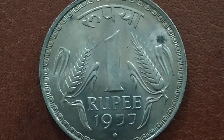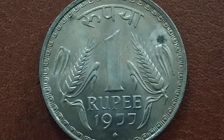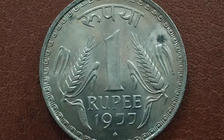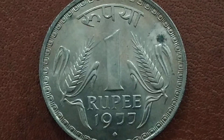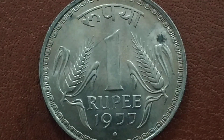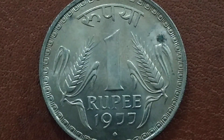Here we are again with another coin from 1977 — 1 Rupee coin. I'm doing a series on this; this coin series is minted from 1975 to 1982. The metal used is copper-nickel, weight is 8 grams, size is 28 mm, and the shape is circle.